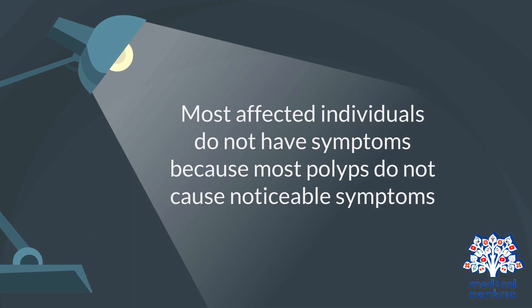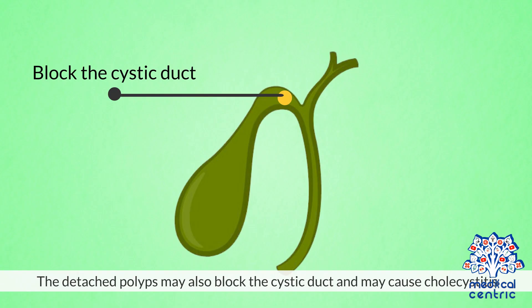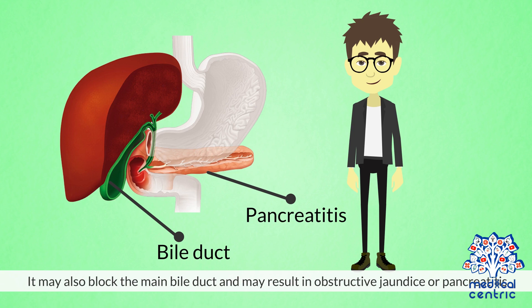Most affected individuals do not have symptoms, because most polyps do not cause noticeable symptoms. In some cases, gallbladder polyps may detach and block the Hartmann's pouch, causing biliary pain. The detached polyps may also block the cystic duct and may cause cholecystitis. It may also block the main bile duct and may result in obstructive jaundice or pancreatitis.